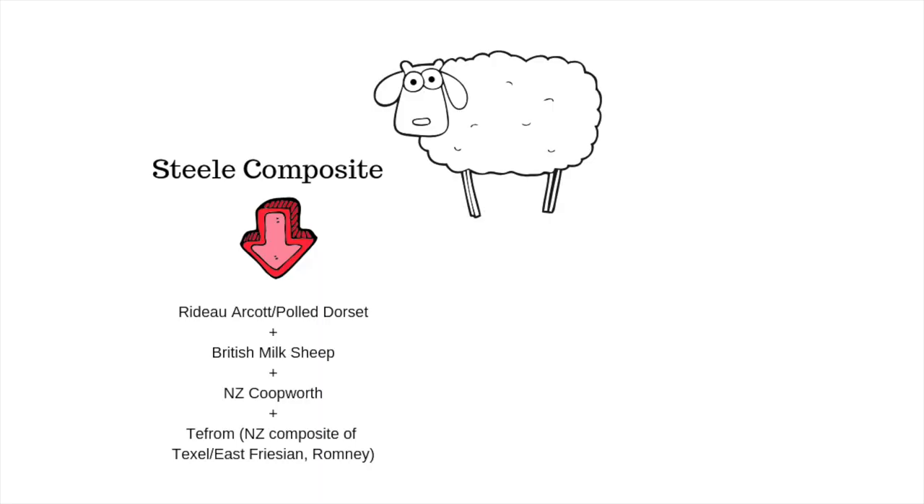I texted Edie just to get this right. This is what she wrote me: the foundation ewes were Rito Arcot crossed with polled Dorsets — F1s to be precise — in the late 1990s. They originally kept records on 14 ram families. Then in 2002 they added some British milk sheep semen to a few family lines. In the past few years they added New Zealand Coopworth and Tefrom genetics. Tefrom is a New Zealand composite of Texel, East Friesian, and Romney. In her words, it's just easier to say maternal composite, and I agree — it's quite literally a blend of a lot of breeds.